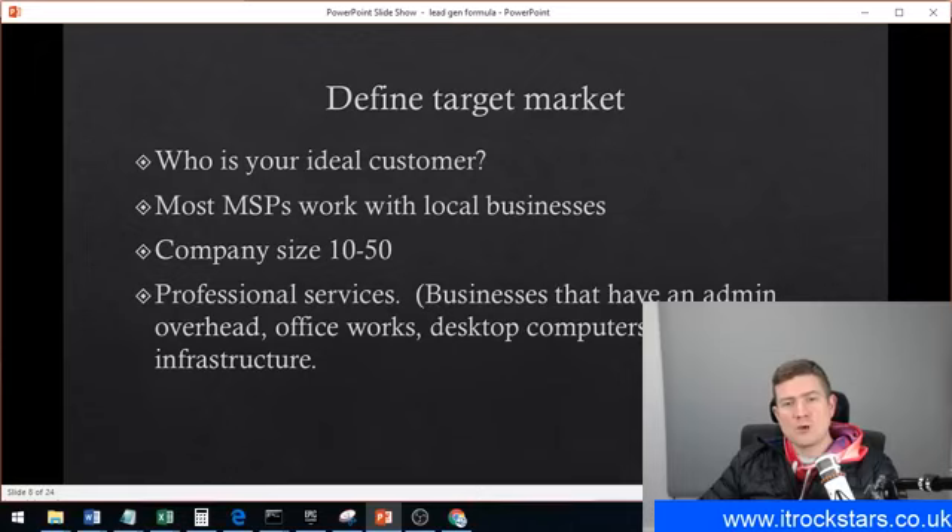Most MSPs work with local businesses, and I think that's going to change over time. With things like 5G coming in, devices are just going to be connected to the network wirelessly, and with so many online services, there may not be such a big deal about having a completely local IT company. But at the moment I pretty much still think it is local. Unless you're niching down — then you could be going the whole nation in that particular niche.